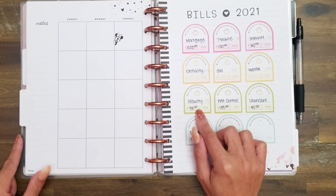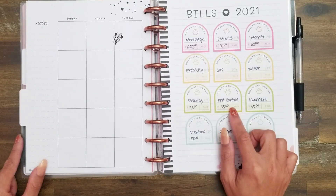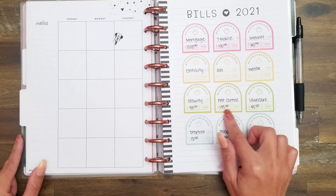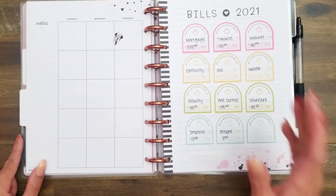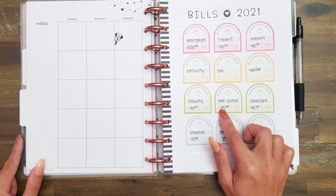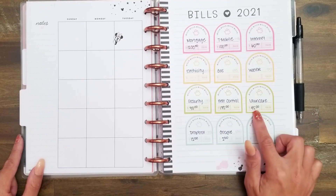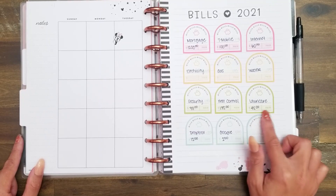Then we have our security bill, which is $73 a month. Our pest control is a mix of monthly service and a single payment for termite control, so it's $135 per month, which is super expensive — I feel like we need to get that down. And then our lawn care service, the people who mow our lawn, we budget $45 for that every month.